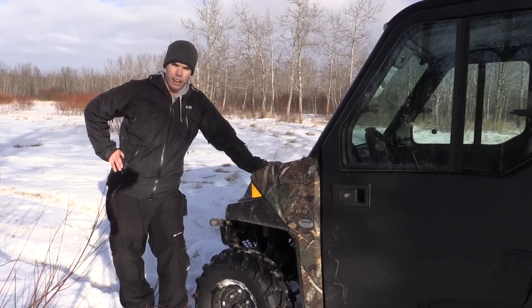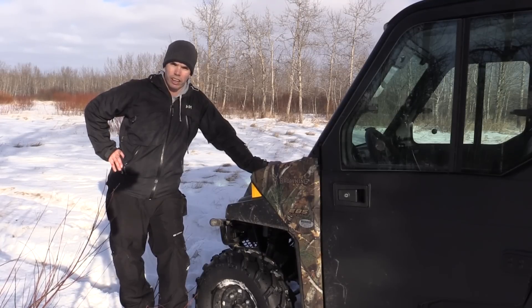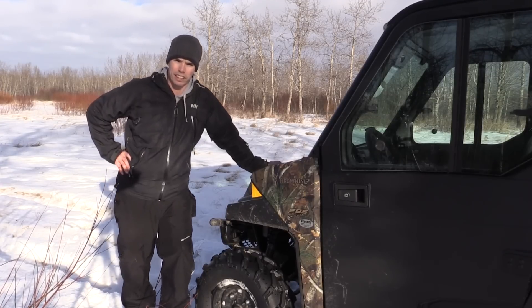Set up trail cams now to see if what you're finding is actually going to be beneficial. It's mid-January and we still have deer with all their headgear on, so sheds haven't fallen yet. Last year they didn't fall until March, so we've got another month and a bit at least. Anyway guys, that's it for me today — take care, God bless, hunt safe.